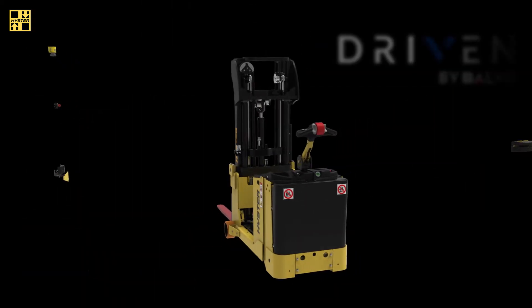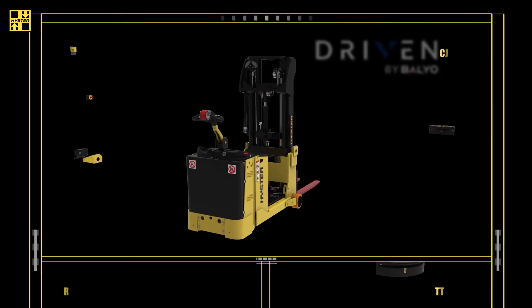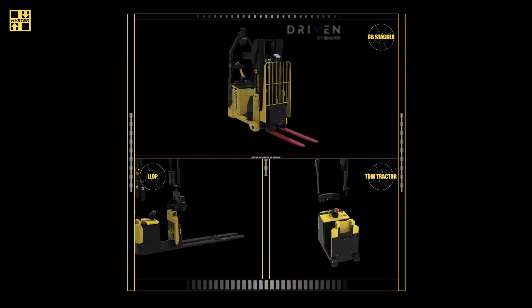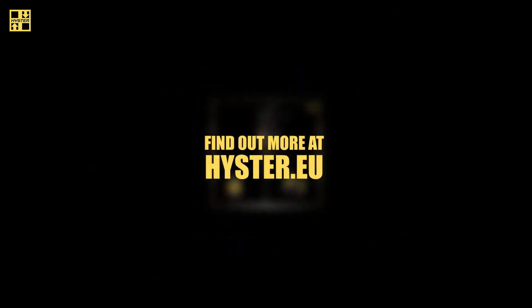With Heister driven by Balio robotic trucks, you get the toughness and dependability of a Heister truck enhanced with cutting-edge robotic technology. Find out more at heister.eu.